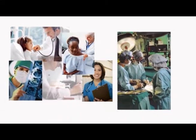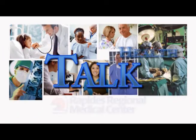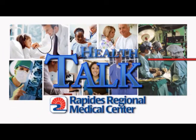Health Talk brought to you by Rapides Regional Medical Center. When monthly cycles get out of hand with heavy bleeding, anemia, and painful cramping, some women limit their daily activities.